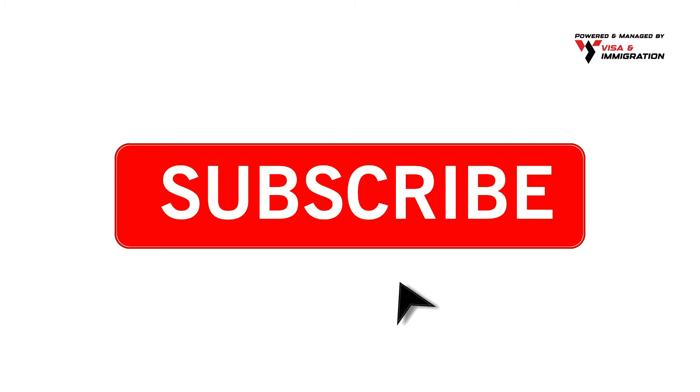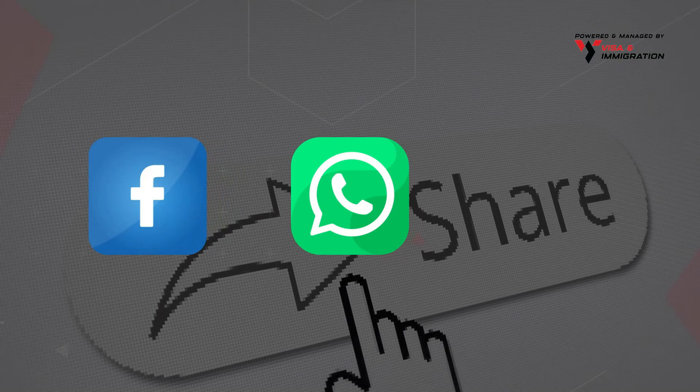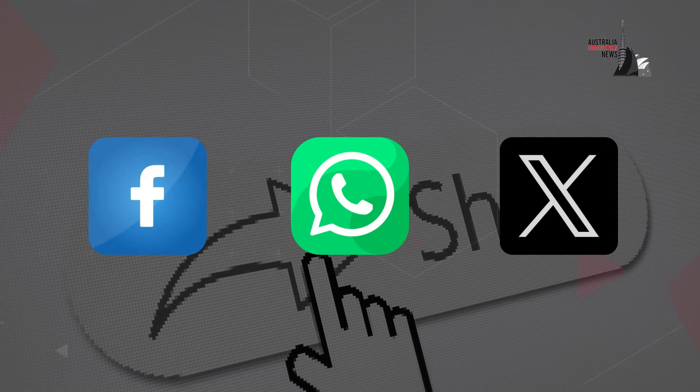Get up-to-date immigration information by subscribing to our channel, press the bell icon, and share our videos on Facebook, WhatsApp, and X with your friends and family.